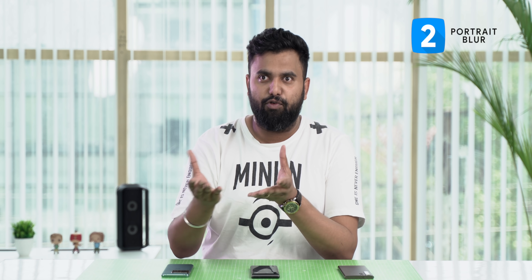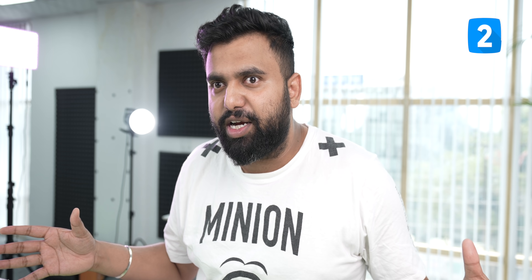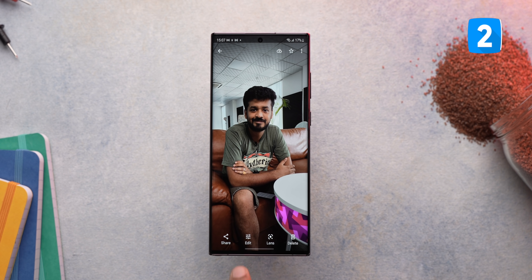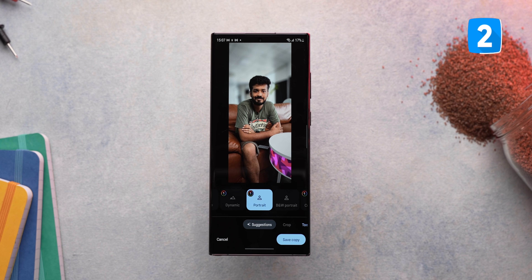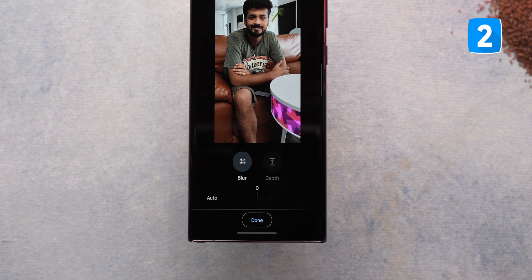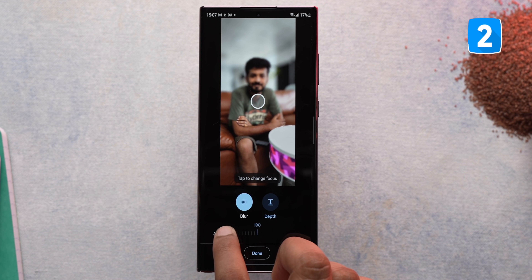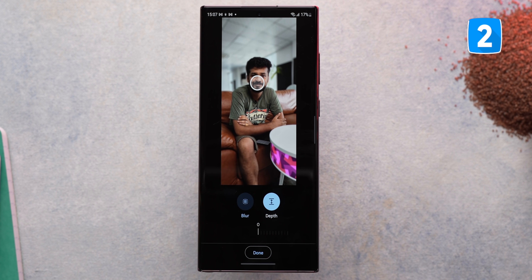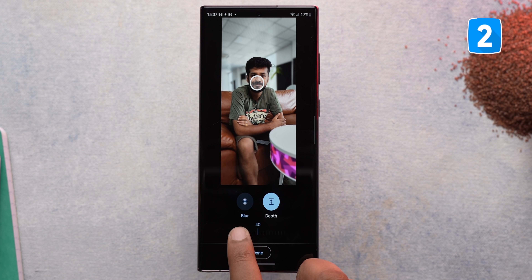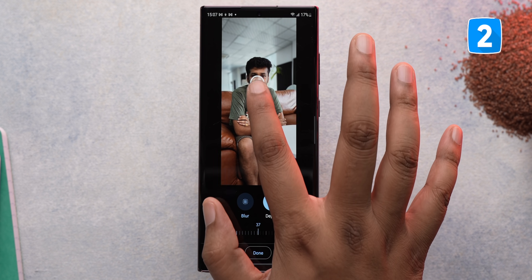Maybe the portrait mode on your phone isn't great, or you simply forgot to take a photo in portrait mode. Either way, Google Photos now lets you add a portrait blur manually after taking the photo. Just open a photo in Google Photos, tap edit, and you'll either get a portrait suggestion that adds blur automatically, or you can go to Tools and add the blur manually. If it's not accurate around the edges, use the depth option to set the blur perfectly. Note that this feature is available for Pixel users and also on other phones with a Google One subscription.